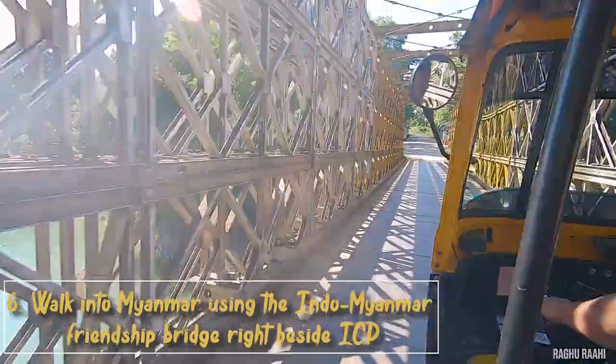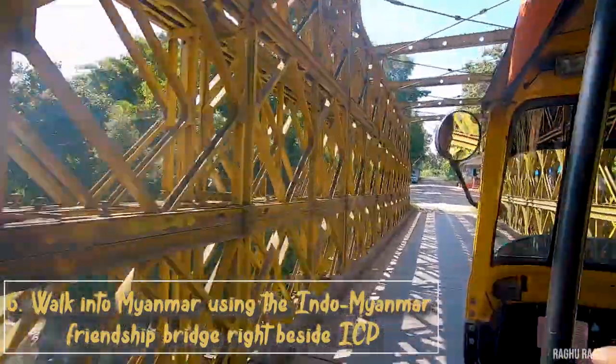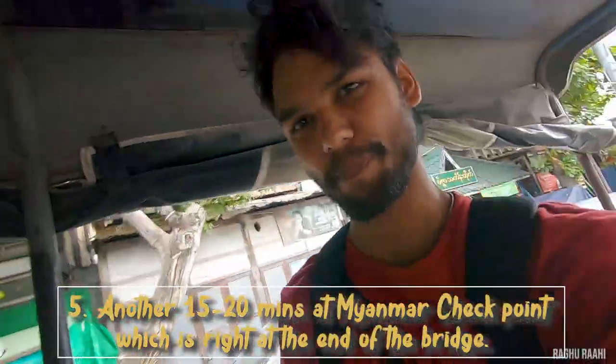Walk into Myanmar using the Indo-Myanmar Friendship Bridge, right beside the ICP. Another 15 to 20 minutes at the Myanmar checkpoint, which is right at the end of the bridge.